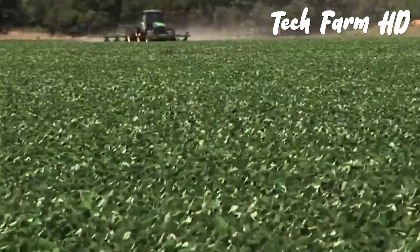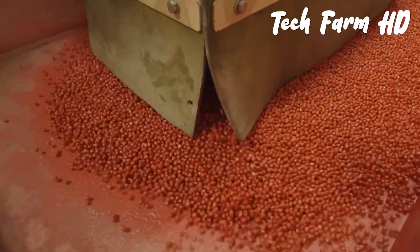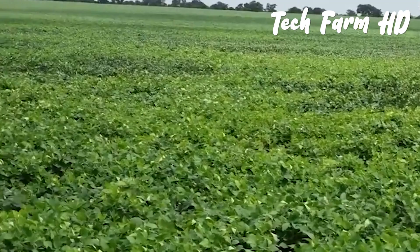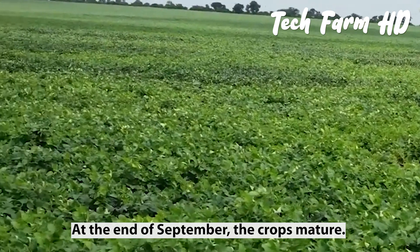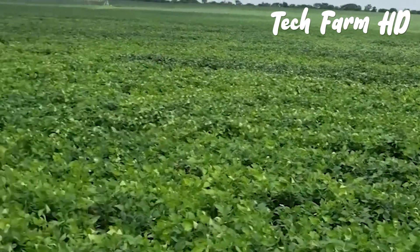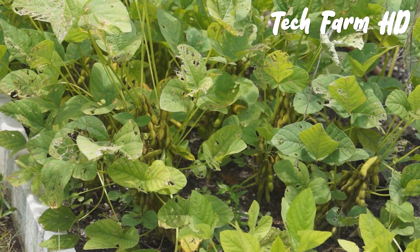Soybean is produced due to its higher demand compared to other cooking oils, because it can bear higher temperatures and has a heart-conscious fat profile. At the end of September, the crops mature. With days getting shorter and temperatures shifting from warm to cool, these factors cause the plants to turn their leaves yellow.